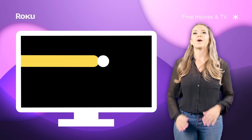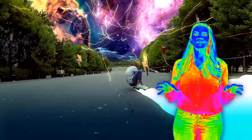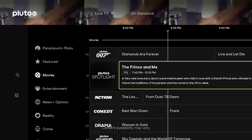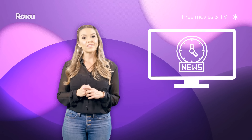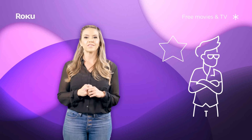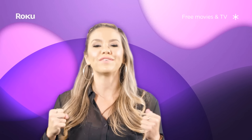Pluto TV brings you hundreds of channels completely free — it might give you that nostalgia feeling of channel surfing through the cable guide. It also features a huge library of on-demand content like free movies, TV shows, sports, documentaries, and more. There's even a local news section, which makes Pluto TV stand out from some of the other free channels. No passwords or payments required, so Pluto TV is definitely worth checking out.